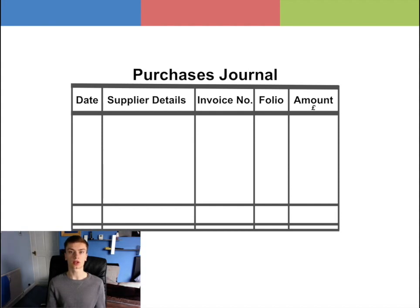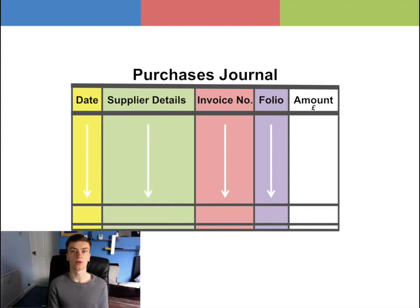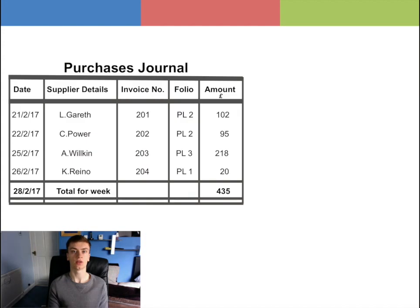Starting from the first column is the date of the transaction, i.e. when the purchase is entered here. Then in the next column is the name of the supplier which the purchase was made from. The third column will have the invoice number and the fourth column will be the folio, which provides a quick reference of where the other account can be found in the accounting system. For example, the general ledger is GL, the sales ledger is SL, and the purchase ledger is PL. The final column is the amount of the transaction.